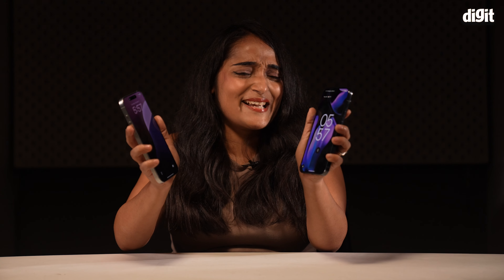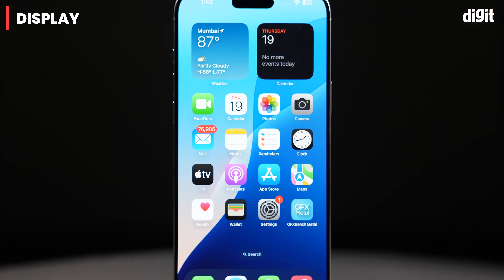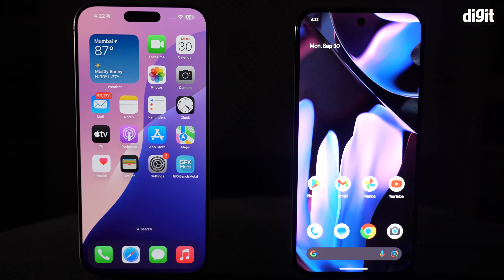As for protection, the iPhone gets the 50% tougher Ceramic Shield 2024, whereas the Pixel uses Gorilla Glass Victus 2. The iPhone 16 Pro Max has a slightly larger display and way slimmer bezels this time around compared to the Pixel 9 Pro XL.